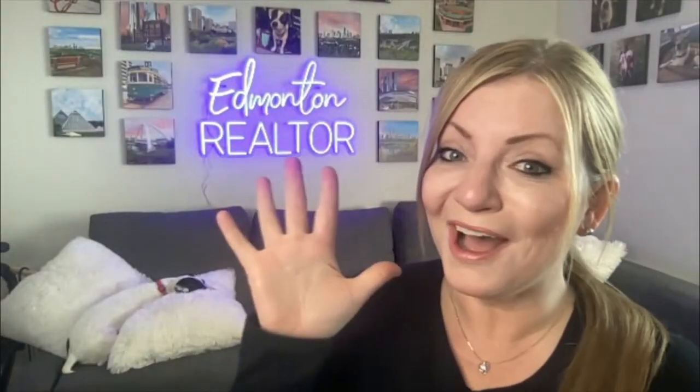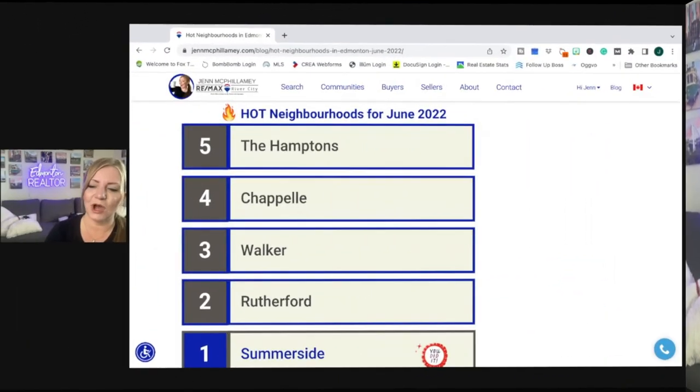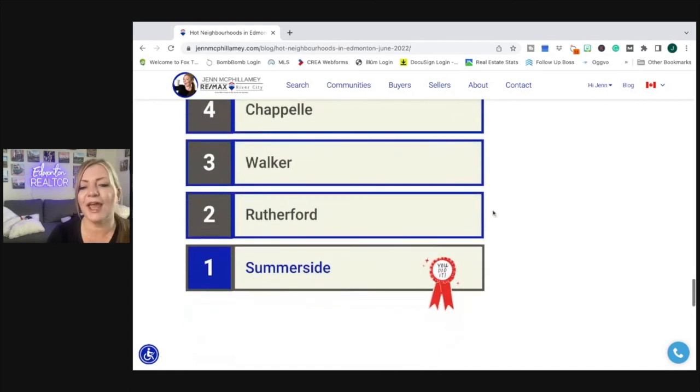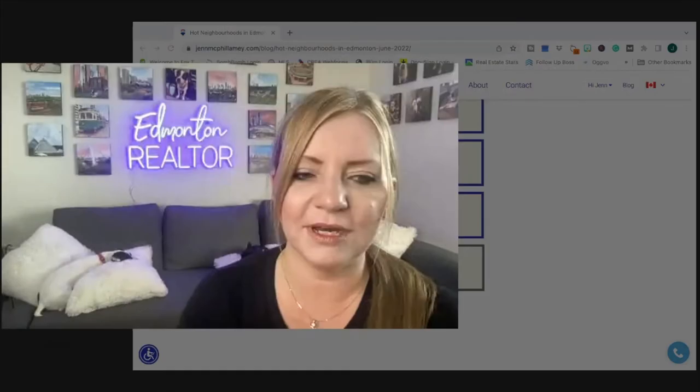Now what you've been waiting for — the top five neighborhoods in Edmonton based on number of homes sold last month. The hot neighborhoods for June 2022: Number five, the Hamptons. Number four, Chappelle. Number three, Walker. Number two, Rutherford. And number one, Summerside. I am not surprised that everybody is gathering towards this one and only lake community — a lake that you can actually swim in. It's very popular and it seems to be at the top of the list most of the time. And as you can see, all the sales are in the Southwest, so it's not surprising to see many of these neighborhoods in the Southwest.